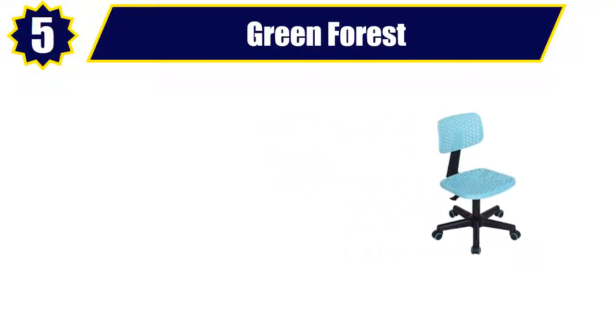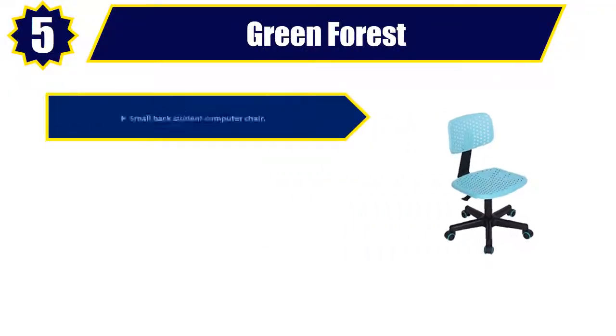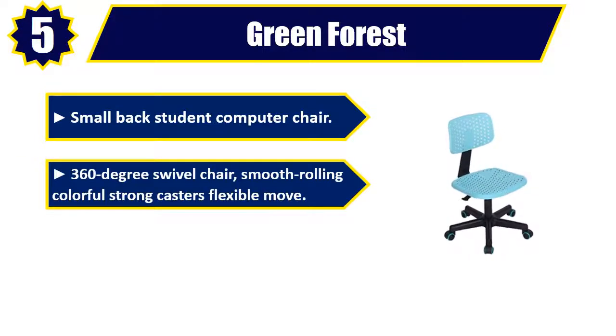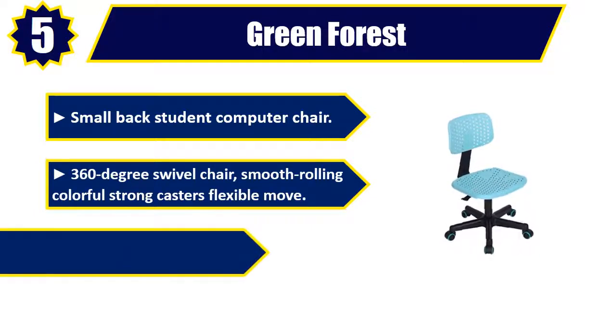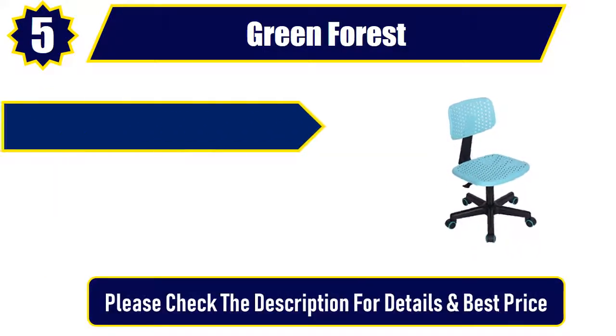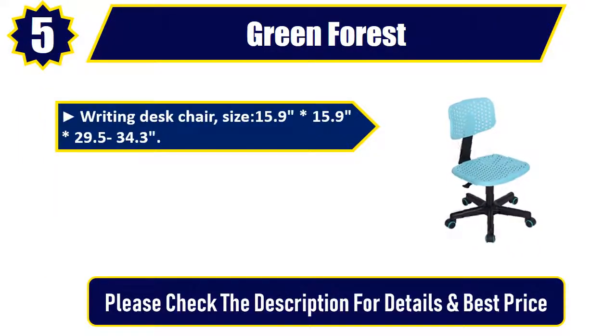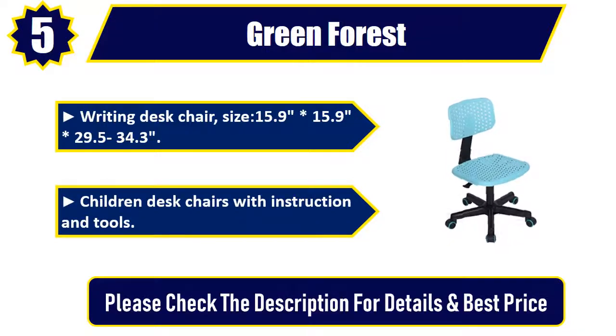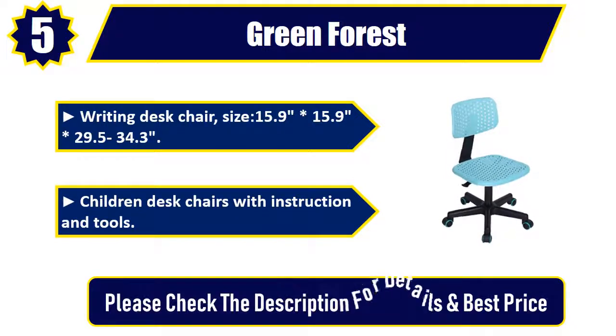Number 5: Green Forest Small Back Student Computer Chair. 360 degree swivel chair, smooth rolling, colorful strong casters for flexible movement. Computer desk chair with seat height adjustment by pneumatic. Writing desk chair, size: 15.9 x 15.9 inches, 29.5 to 34.3 inches. Children desk chairs with instruction and tools. Please check the description for details and best price.